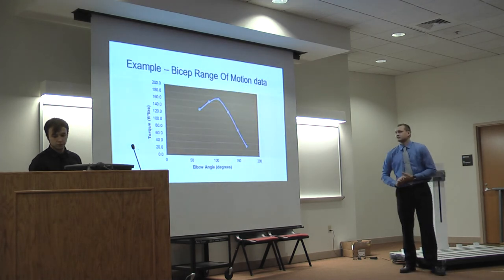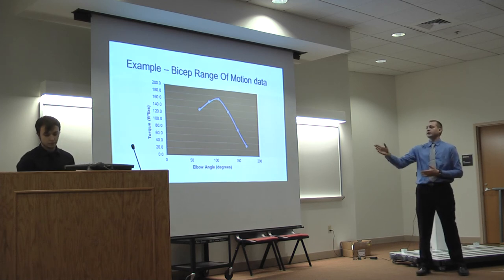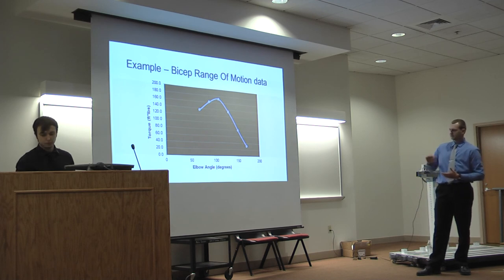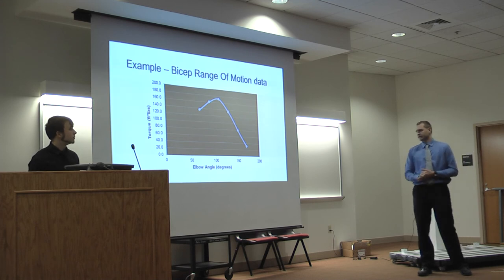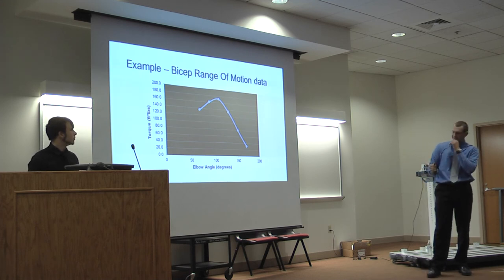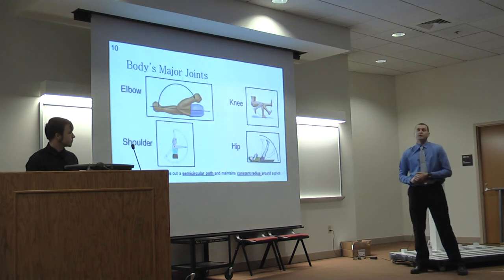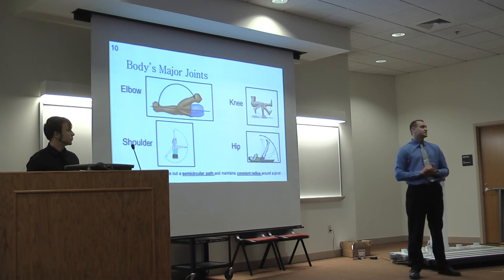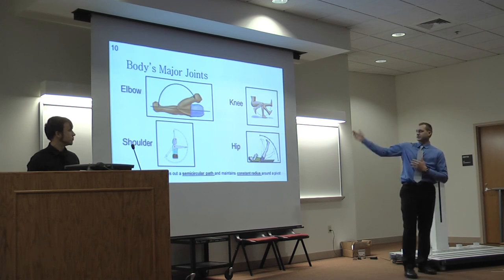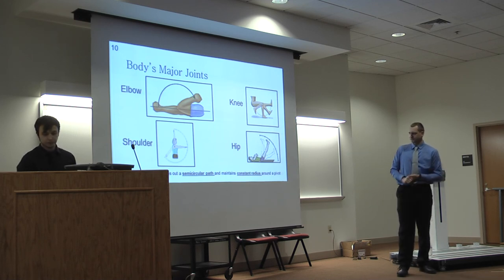Here's an example of the output you'd get after measuring that data and applying it to a plot. The y-axis is torque and the x-axis is elbow angle, ranging from 65 to 180 degrees. From the plot you can see that at a 120-degree angle, maximum torque is produced during a bicep exercise. Thus far we've only touched on the bicep curl, but isometric exercises can be taken at other major joints in the body such as the knee, shoulder, and hip.